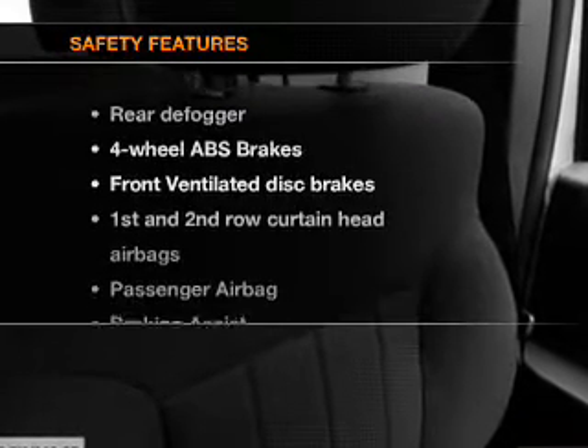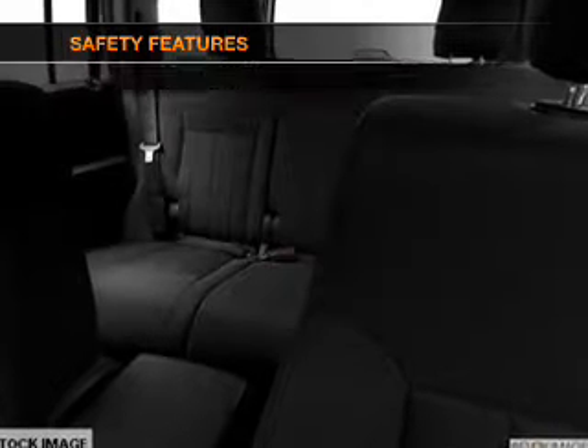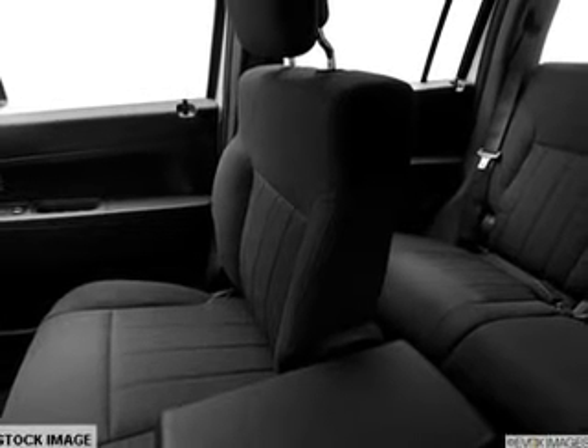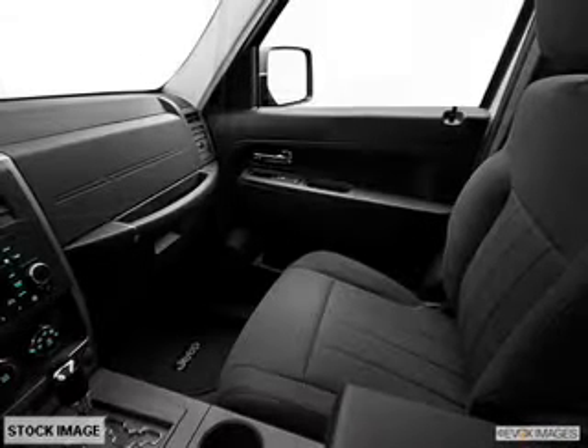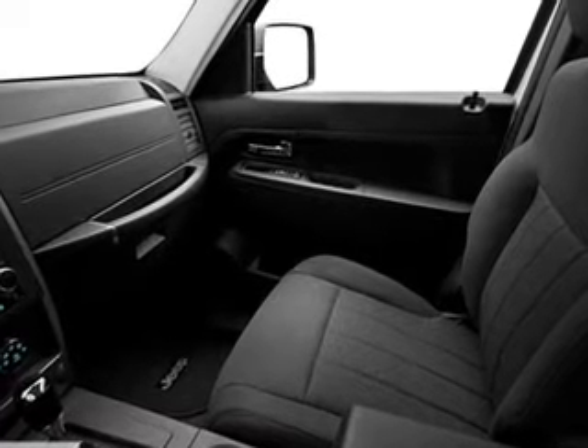If safety is a high priority, rest assured knowing that these top safety components are included: front ventilated disc brakes, curtain head airbags, passenger airbag, traction control, stability control, low tire pressure warning, and independent suspension. Call today to schedule a test drive.